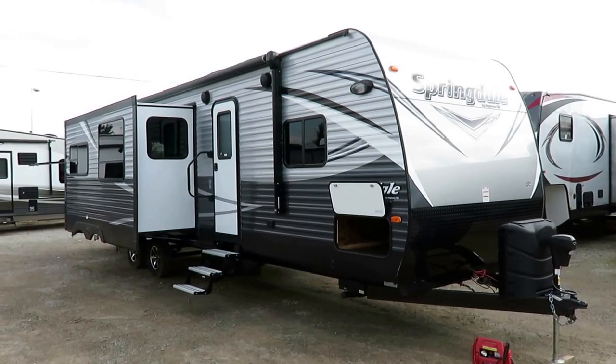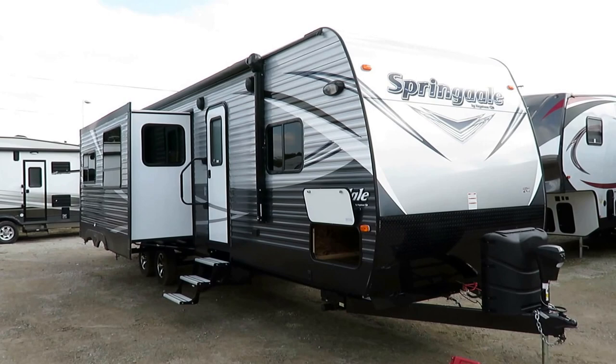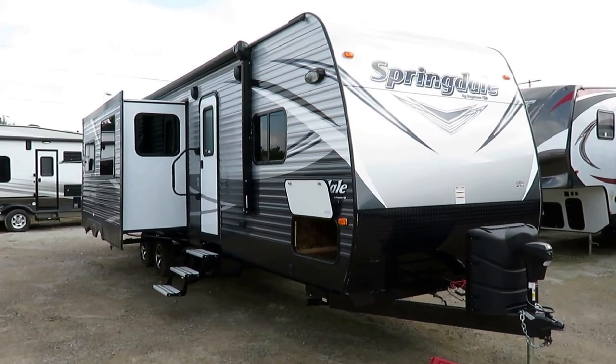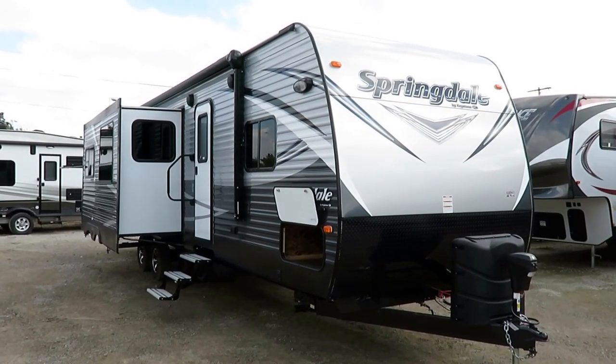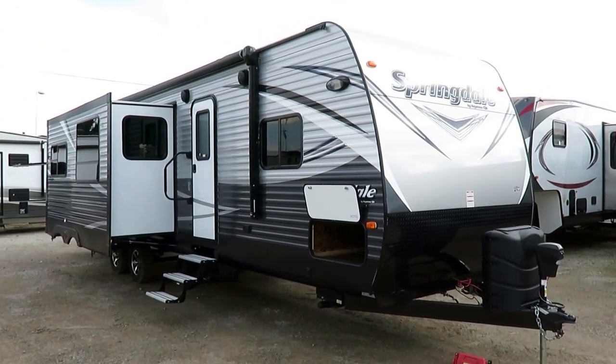A Springdale by Keystone — which is funny because it's spelled just like Springdale by Keystone — here at Halet RV of Coldwater, Michigan. This is a 332RB, a new floor plan at the time of this filming, and she is nice.